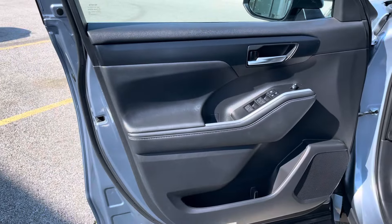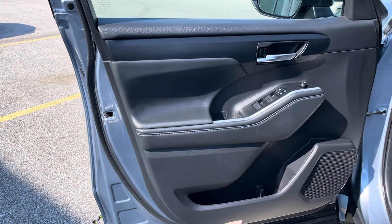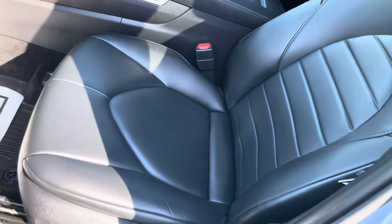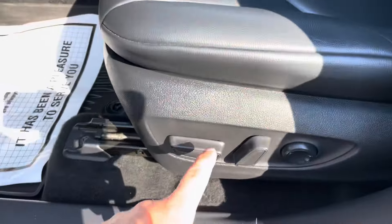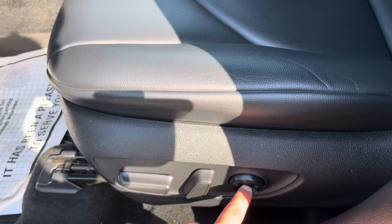The beautiful black interior with chrome trimming. Black leather seats in great condition. Nice designs in the leather there. Power seats with the lumbar support.